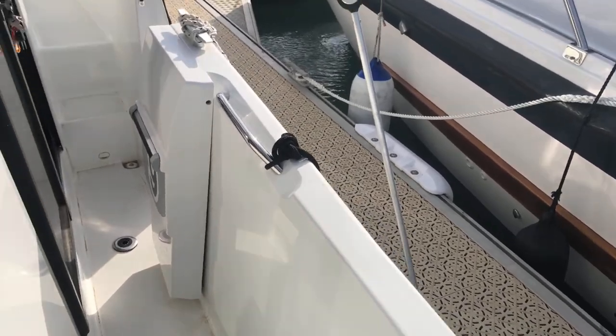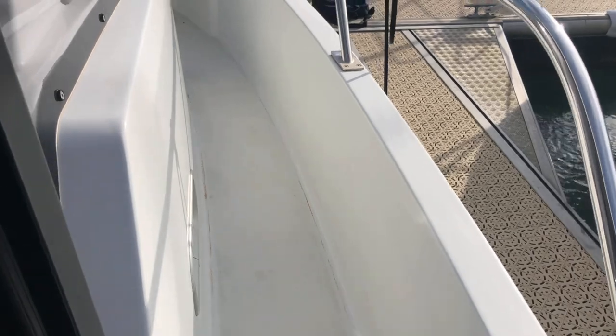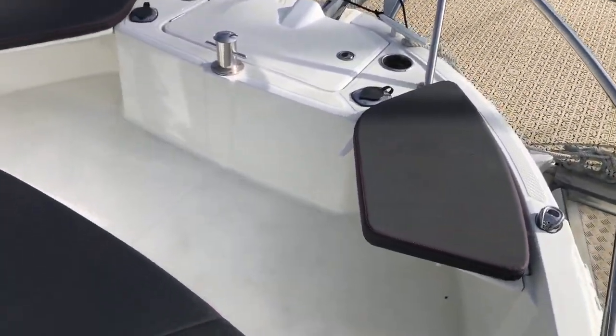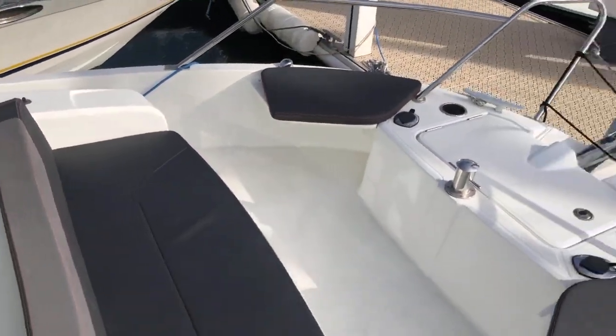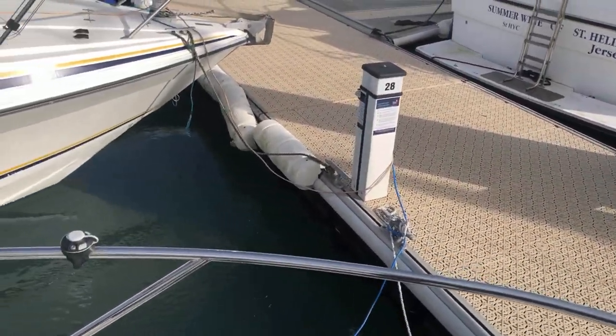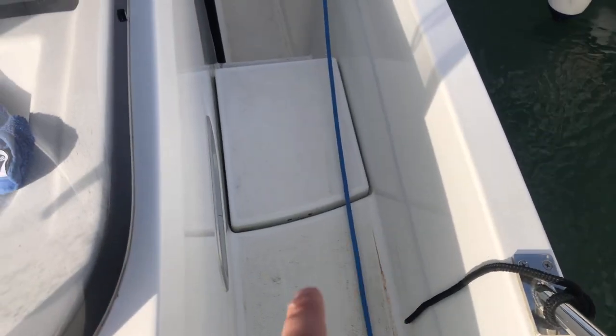I'll take you up to the forward. There's nice storage up here and ample space to sit down. On the port side just here is your gas locker.